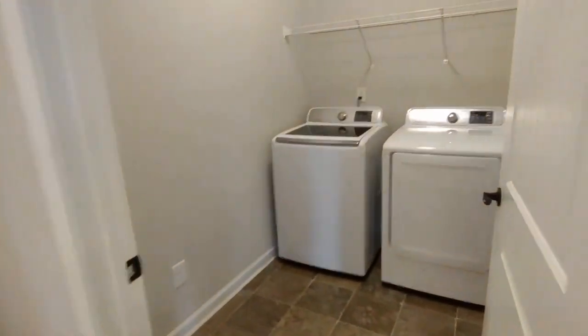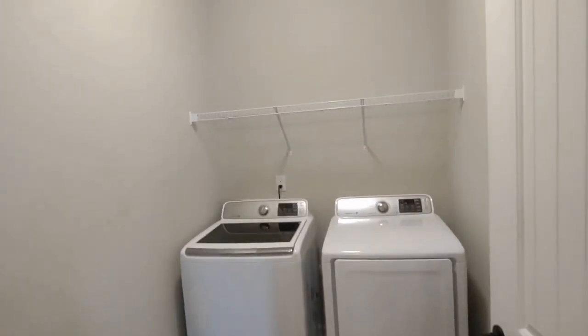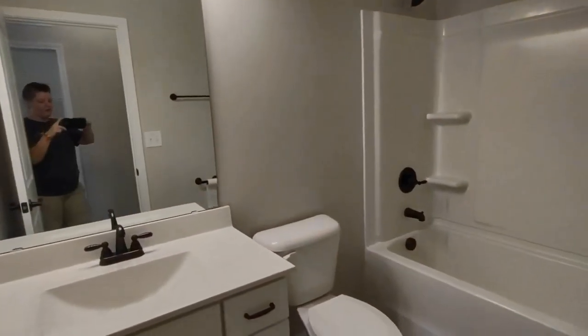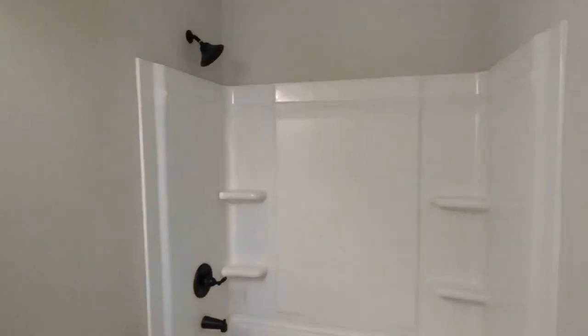Behind me now is the laundry room area. The laundry room features washer and dryer as well as storage space above. Across this small hallway is our full bath off the hall, which features a very large vanity and shower tub combination.